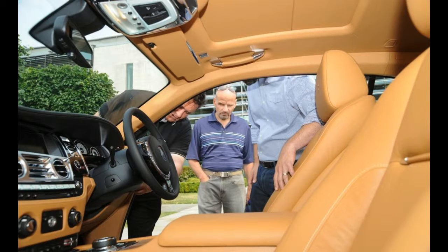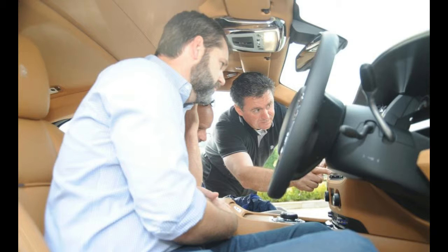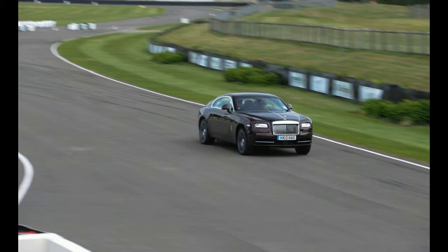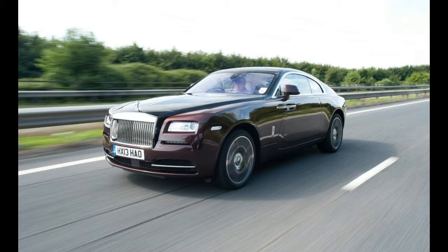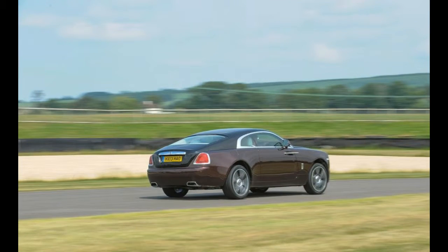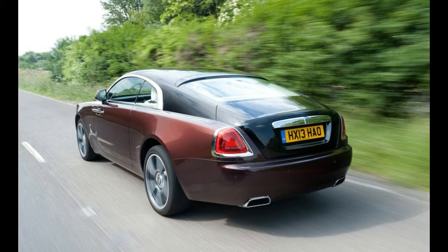Odd, then, that the Wraith's fastback roofline — the car's defining feature — was cribbed from a couple of Italian cars. Rolls has no precedent for a roofline that looks anything like this, so its designers couldn't play the heritage card. According to design director Giles Taylor, the inspiration comes instead from the Lancia Aurelia Coupe and the Maserati Ghibli — the original coupe introduced in 1967, not the recently introduced sedan of the same name. In profile, in person, this car looks spectacular and improbable.